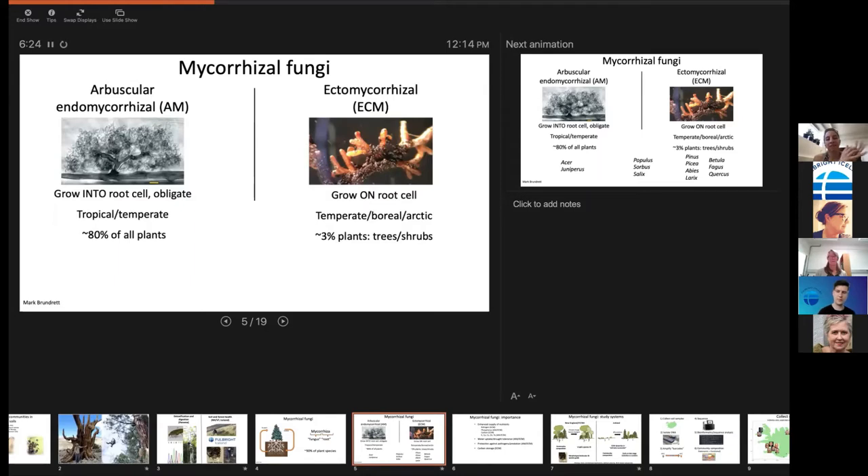There are many groups of mycorrhizae, but the two main ones are arbuscular (endo), which poke a hole in the root cell wall and grow into the cell to take up sugar — these must have plants to survive and are more common in tropical and temperate regions — and ectomycorrhizae (ecto), which grow around the outside of the root and are more common in temperate, boreal, and arctic regions.